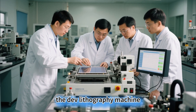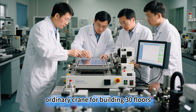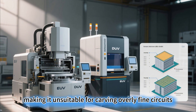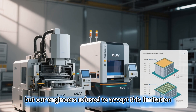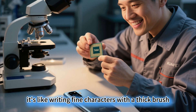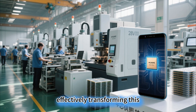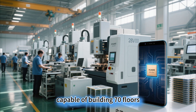The DUV lithography machine currently used by China was originally designed as an ordinary crane for building 30 floors. Its deep ultraviolet light has a wavelength of 193 nm, making it unsuitable for carving overly fine circuits. But our engineers refused to accept this limitation and developed the multiple patterning technique — it's like writing fine characters with a thick brush. They carve once, slightly adjust the wafer's position, carve again, and repeat the process several times to stack the precision, effectively transforming this ordinary crane into a transformer capable of building 70 floors.